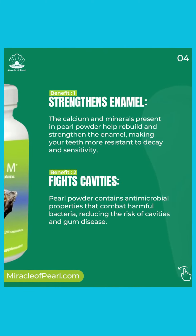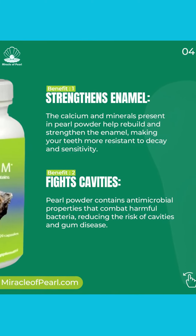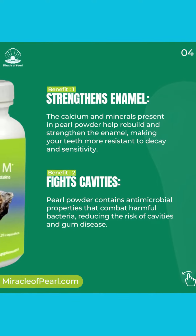One: strengthens enamel. The calcium and minerals present in Pearl Powder help rebuild and strengthen the enamel, making your teeth more resistant to decay and sensitivity.